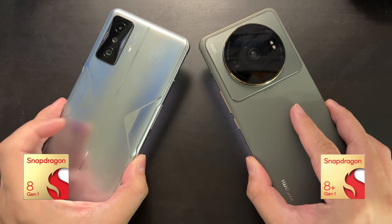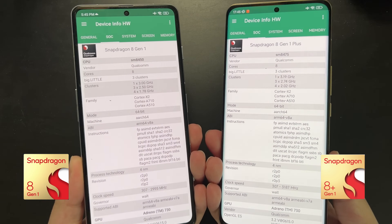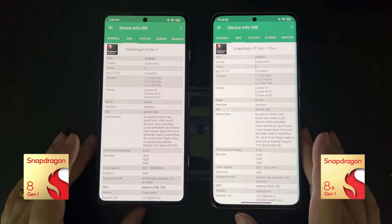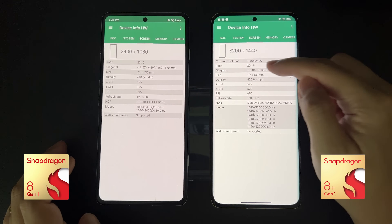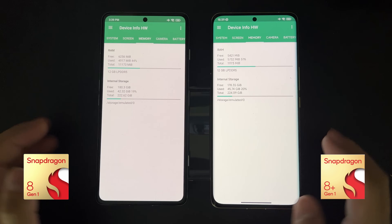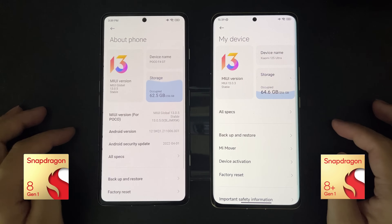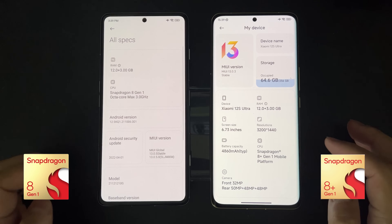The 8 Plus is supposed to be a small refresh to the Snapdragon 8 Gen 1, but Qualcomm actually switched foundry from Samsung to TSMC, promising faster performance and better efficiency. Efficiency was one of the major problems with recent Snapdragons, so we're pretty excited about this new SoC. Today we're going to do a direct benchmark comparison between these two devices — these two SoCs — and see how much improvement there is.